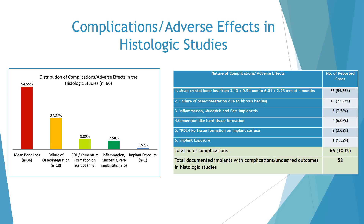The distribution of complications and adverse effects in histologic studies is described in this figure and table. 66 complications were recorded in total. 54.55% of complications had mean crestal bone loss ranging from 3 to 6 mm at 4 months. 27.27% dealt with failure of osseointegration due to fibrous healing. 9.09% showed PDL cementum formation on implant surfaces. 7.58% had inflammation, mucositis, or peri-implantitis. Finally, 1.52% of the complications were implant exposure.